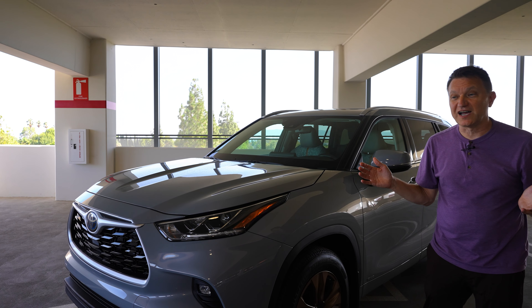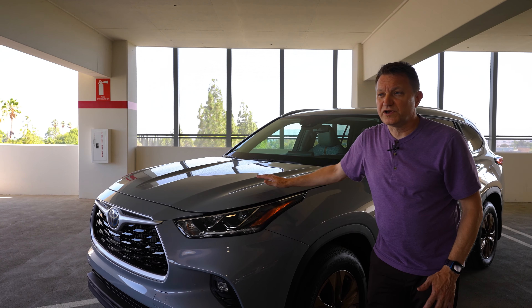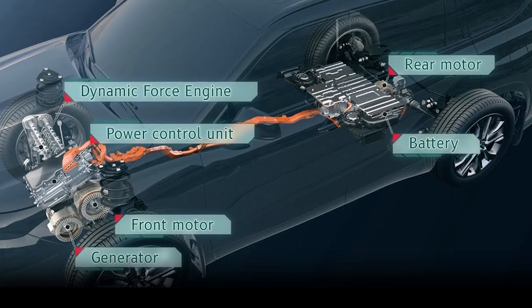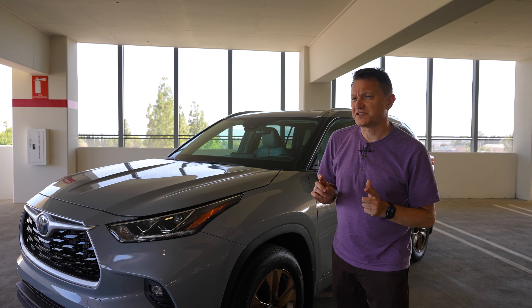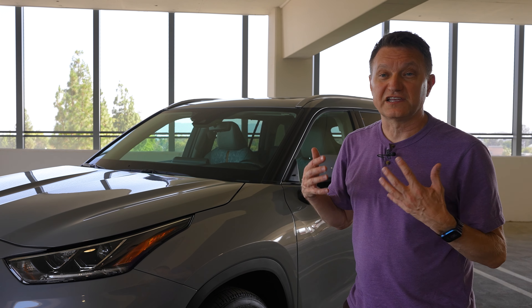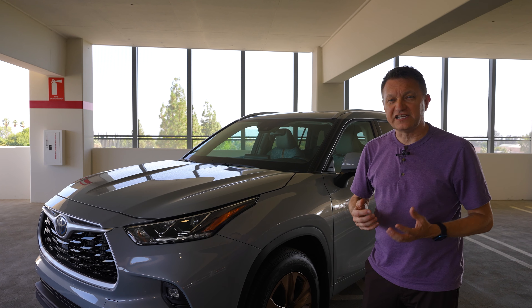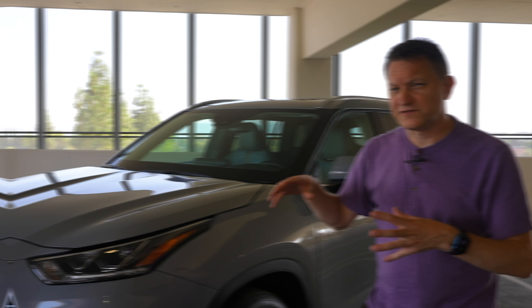So this is a hybrid. Underneath the hood we have a 2.5-liter engine and two electric motors. This is the all-wheel drive version, with an electric motor up front and one in the back. What's interesting about this AWD system is that the front and back are not physically connected — there's no driveshaft, so the rear wheels are driven by the electric motors only. The whole thing is connected by an eCVT — an electronic continuously variable transmission — so you do get a little bit of that rubber-bandy effect.